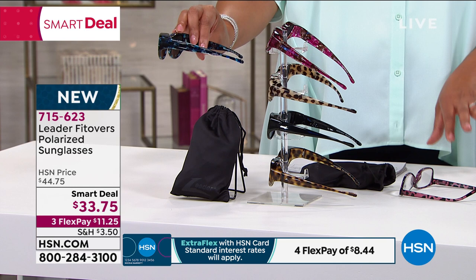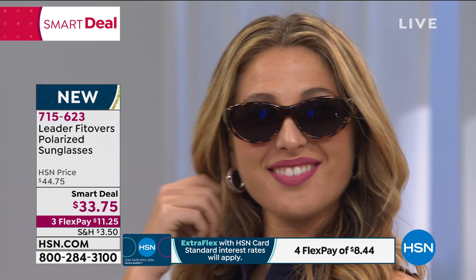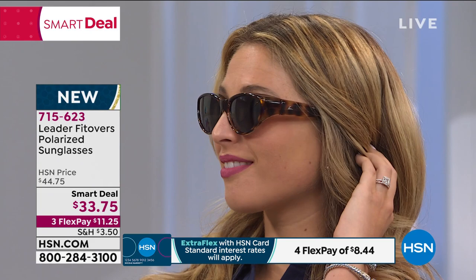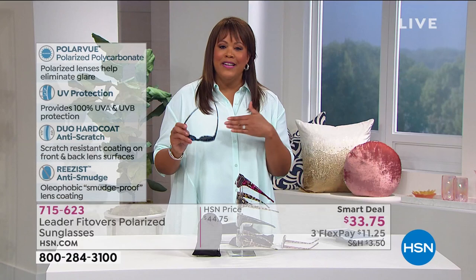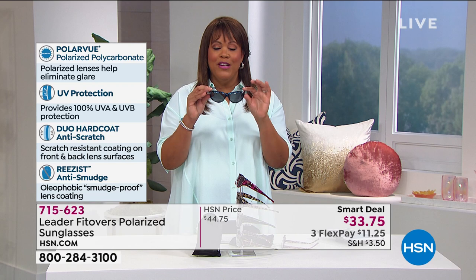Polarized sunglasses can usually cost you $100 and up, so to get something this stylish and high end — something that looks like a several-hundred-dollar designer shade — and you're just putting this over your own prescription glasses so you don't have to get prescription sunglasses. This is genius. It's brand new here and that's why we put it on a smart deal for you. $33.75 — you cannot beat this price. Try it for 30 days.